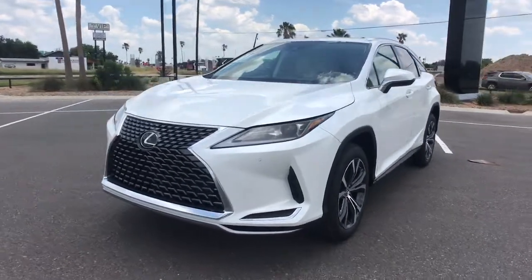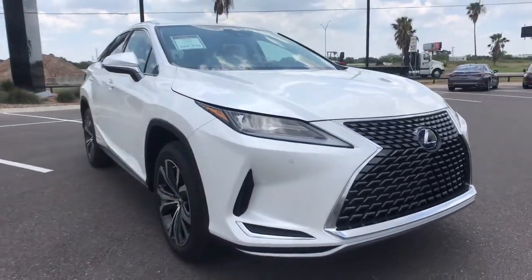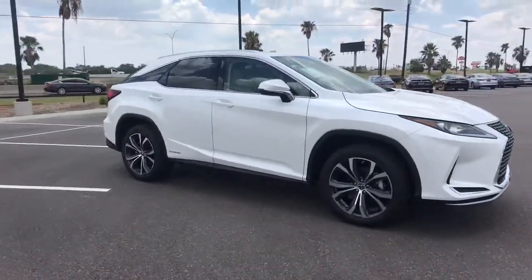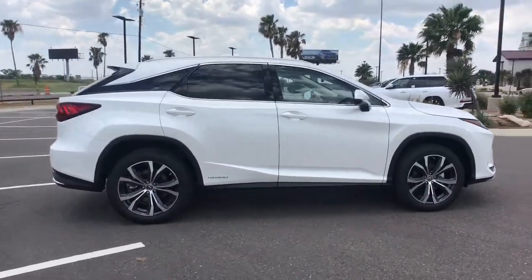Picture yourself in the 2021 Lexus RX. Take a closer look at this captivating RX. From its calming high-end cabin to its creamy smooth ride to its suite of safety and infotainment tech, this refined SUV lets you cruise in comfort, confidence, and style.